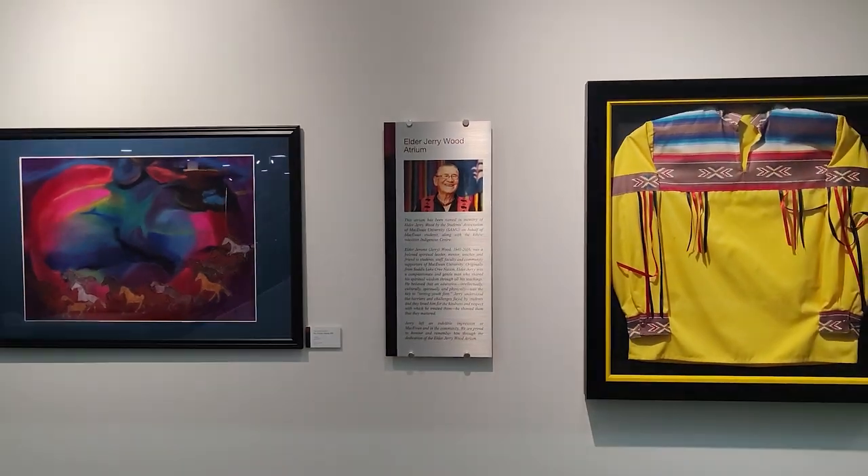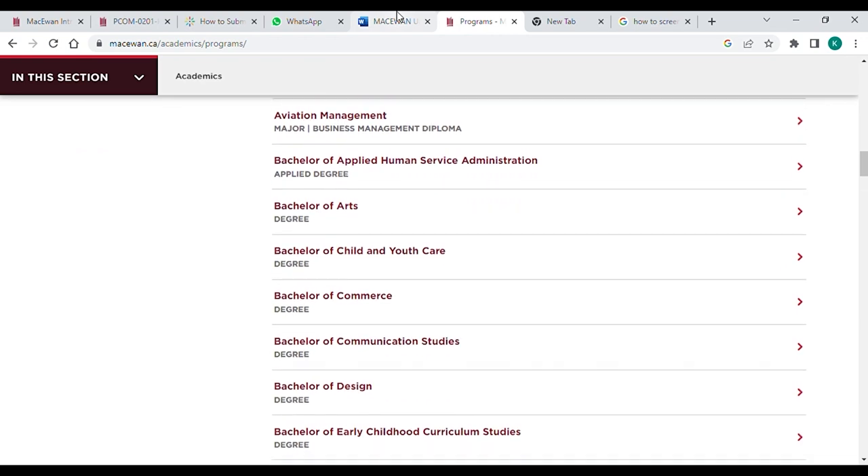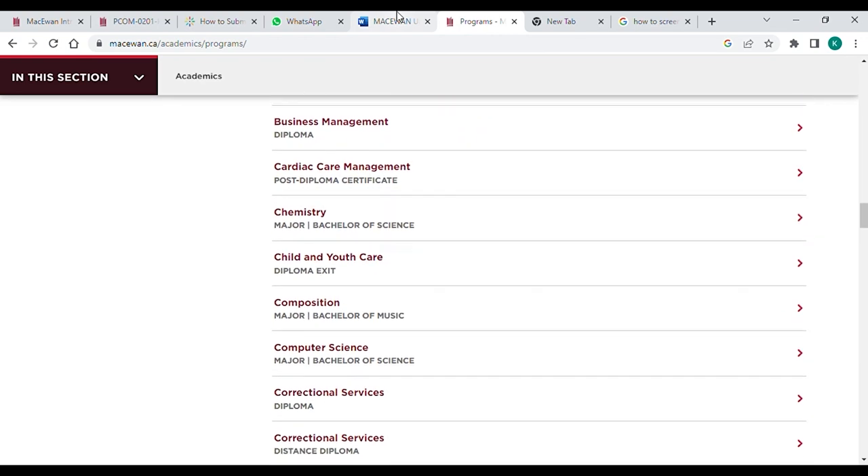This university was founded by JW Grant MacEwan in 1971. It includes 43 diploma and certificate programs, one applied degree, and ten bachelor degrees. Approximately 19,000 students, including immigrants and domestic students, are studying at MacEwan University.